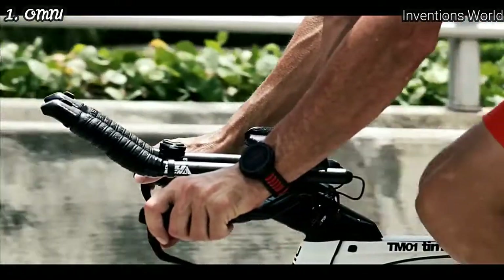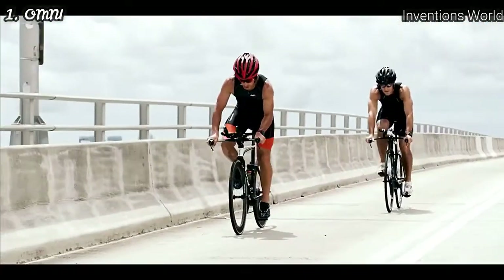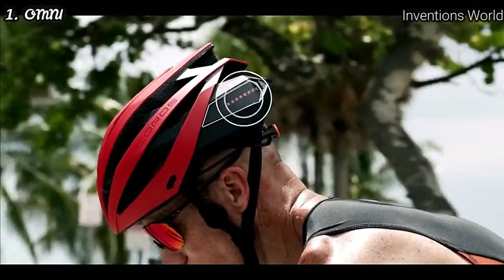Controls are right at your fingertips. With the smart remote, you can skip tracks, adjust volume, answer calls, and activate the safety light for maximum visibility.